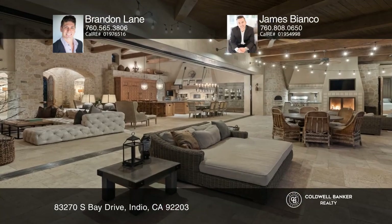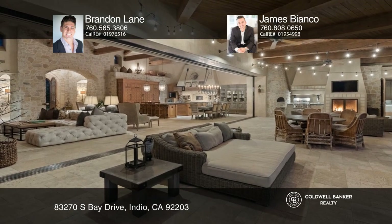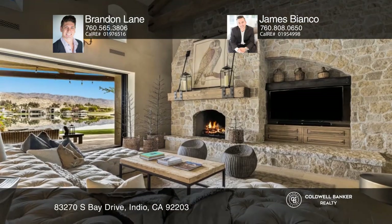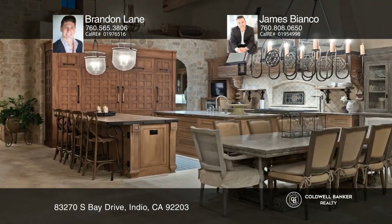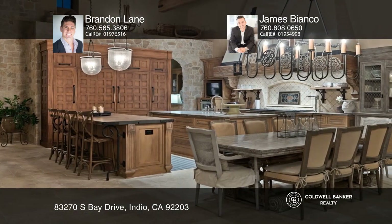Welcome home to Shadow Lake Estates, a stunning oasis combining sophisticated Tuscan design with the simplicity of desert living. The property showcases four ensuite bedrooms, one of which is a detached casita.